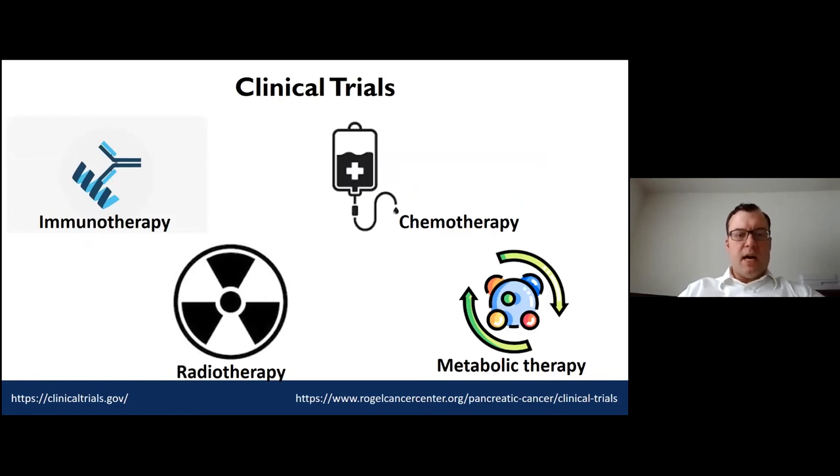Clinical trials are targeting this disease in four main areas: combinations of immunotherapy treatments, new ways of delivering and mixing chemotherapy, new ways to integrate radiation, and exciting early-stage trials showing some promise that look at how to target the tumor metabolically. The tumor uses your body's energy, sugar, and proteins differently than the rest of the body, and we're hoping to leverage that to treat the disease specifically.